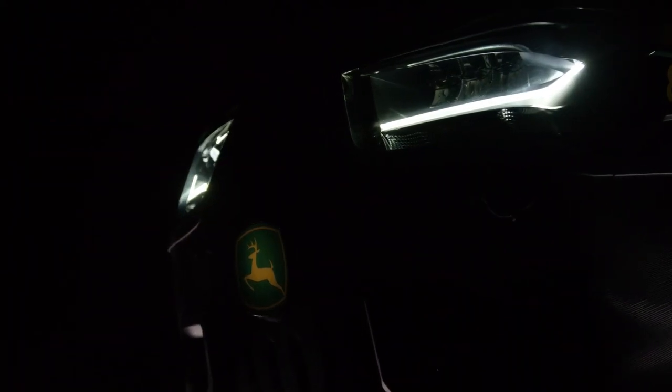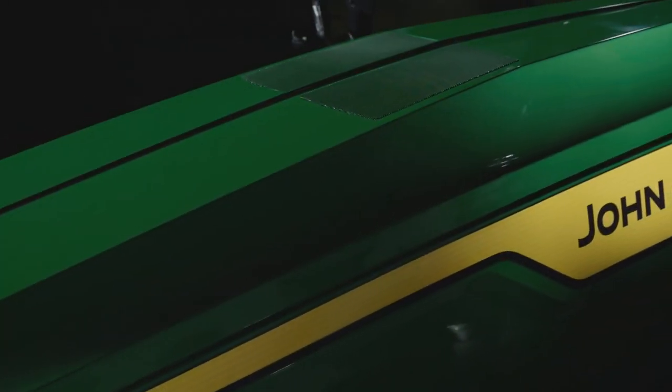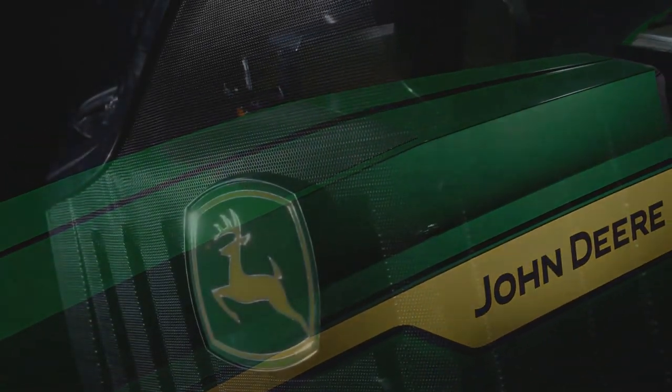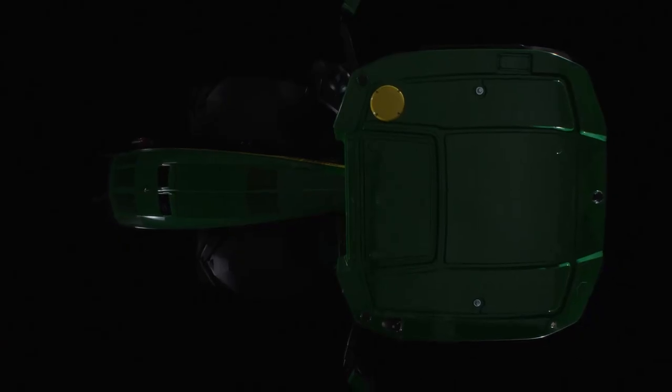The initial visual impression of the new 8R already tells a compelling story. Lines that powerfully speak of the forward-thinking attitude these tractors express. Pulling power that stops for nothing. And technology that moves modern farming forward.